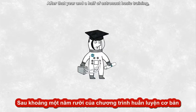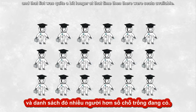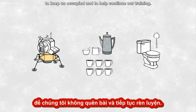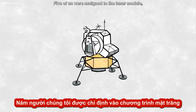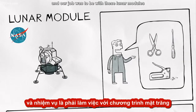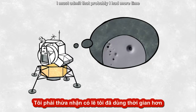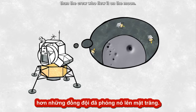After that year and a half of astronaut basic training, our names were all put on a list, and that list was quite a bit longer at that time than there were seats available. So we were all given other duties to keep us occupied and to help continue our training. Five of us were assigned to the lunar module and our job was to be with these lunar modules as they were being built. I must admit that I probably have more time sleeping on the floor of lunar module number six than the crew who flew it on the moon.